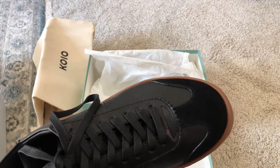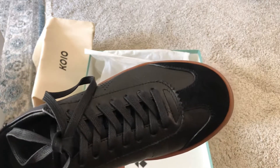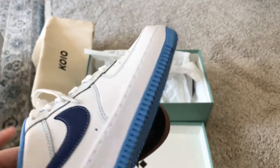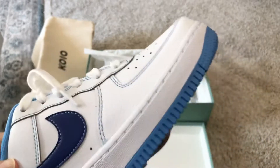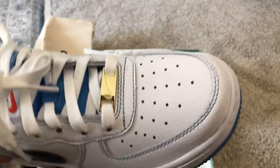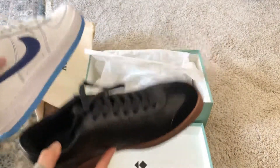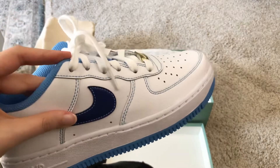I was wondering what's the difference between this and a more typical sneaker, so here I have a pair of Air Force One, which is probably one of the most popular sneaker designs. The one I have is a 50th year limited edition, retailing at about $90. There is definitely a price difference between Koio and typical Nike sneakers.